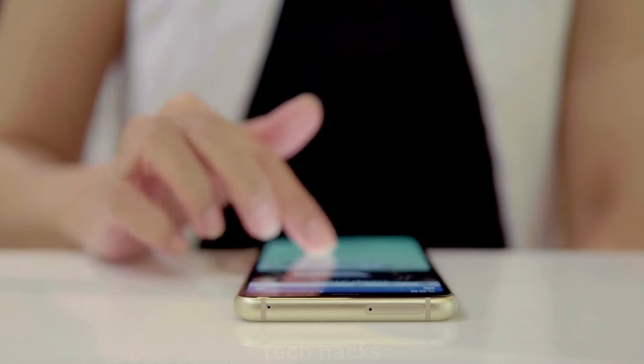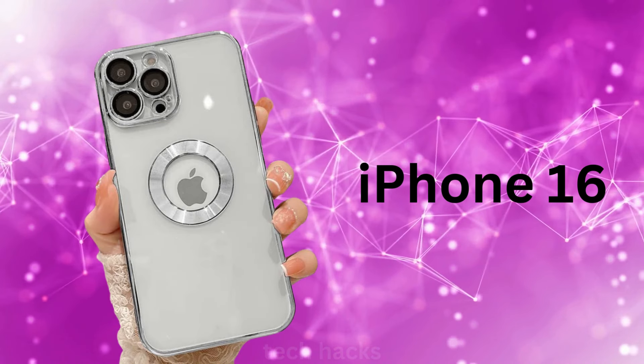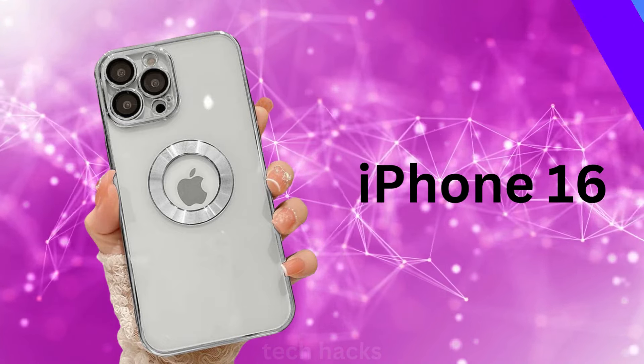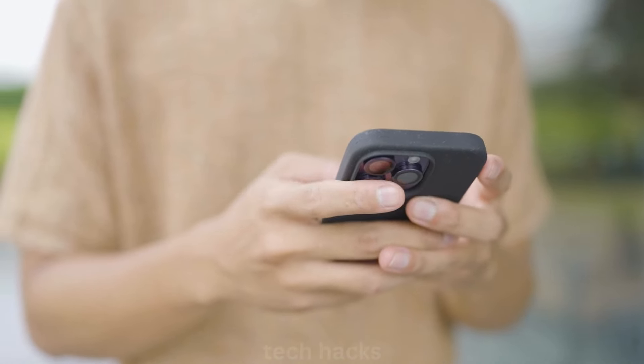Hey Tech Hacks fans! Let's dive into the latest buzz about Apple's upcoming iPhone 16, set to launch this September 2024. With all the leaks and rumors flying around, there's a lot to get excited about, especially for the standard and plus variants.